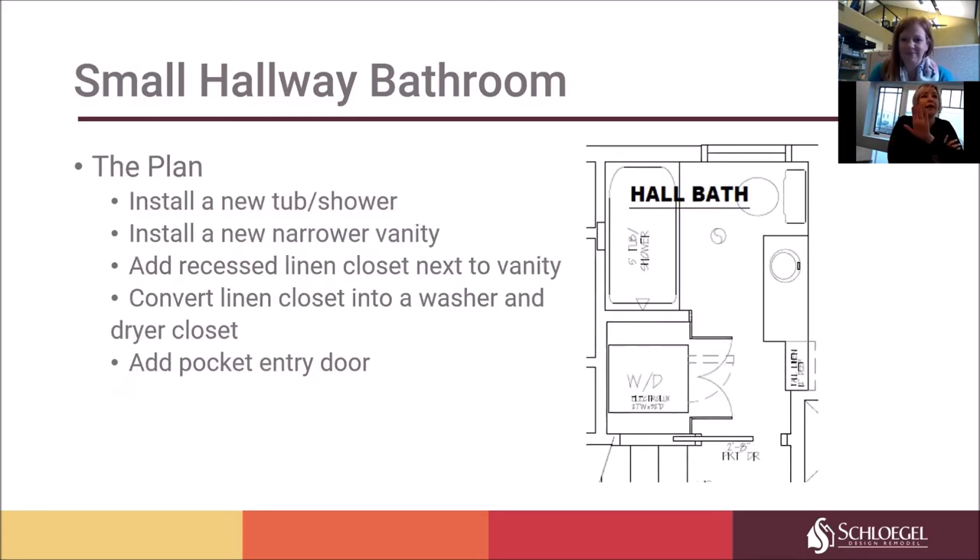This is the new plan viewed from overhead. The washer dryer is now in that linen closet space. We completely redesigned the opening — it's not as deep. We also implemented a new pocket door, so no longer do we have the door conflict from the entry. We widened that door from 2'4" to 2'8" for a better opening, and with it being a pocket door, it goes completely back into the wall, giving a much better sense of space.